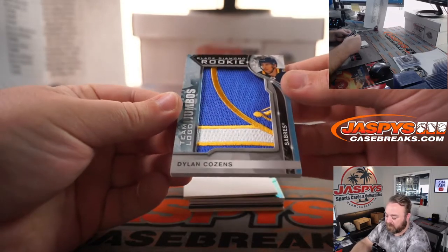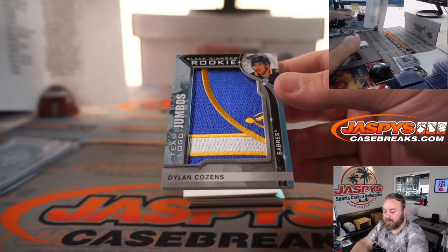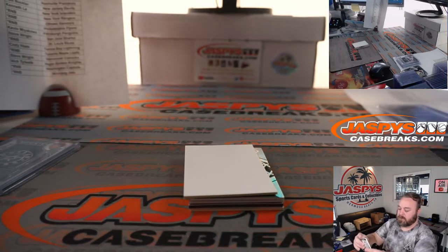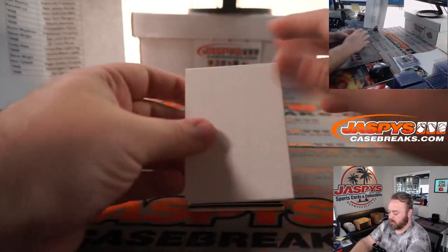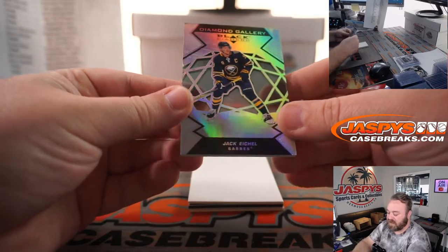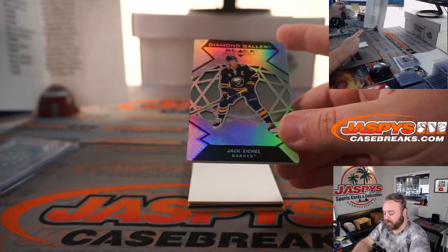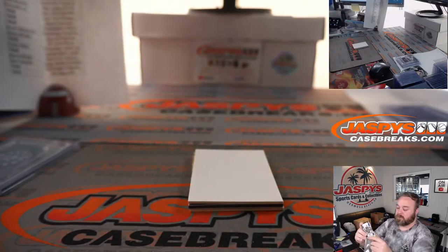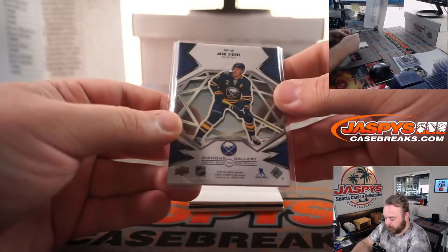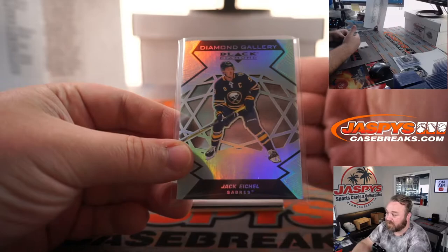Dylan Cozens jumbo relic for the Buffalo Sabres, Steve Birch. Nice Jack Eichel Diamond Gallery, also for the Sabres and Steve Birch — such a cool looking card, you can see it's acetate in the middle.